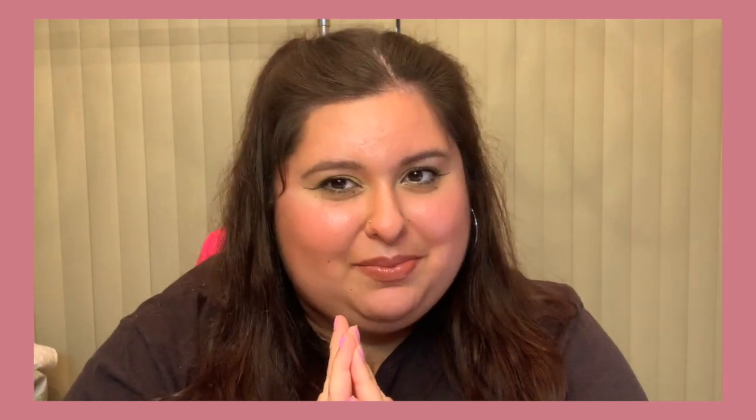Hello everyone and welcome back to my channel. My name is Linda Carolina, or you can call me simply Carolina. Today I am going to show you everything I bought on Amazon in the last week and a half to two weeks — let's just say I've had a little shopping spree.